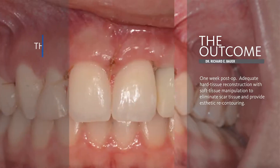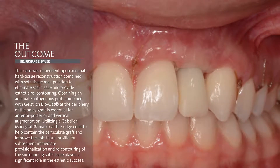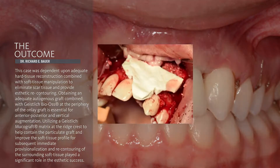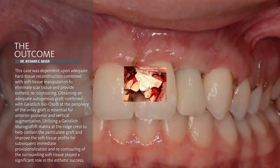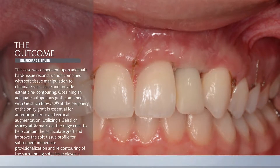This allows us to transition the onlay graft appropriately and give optimal aesthetic recontouring. The Mucograft in this case has really allowed us to maximize our soft tissue profile at the implant site and provide us something to work with during the transitional and recontouring phase once the implant has been placed.